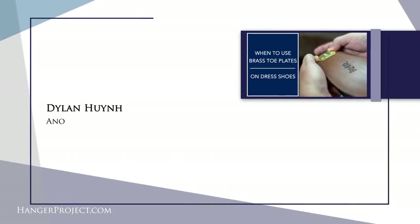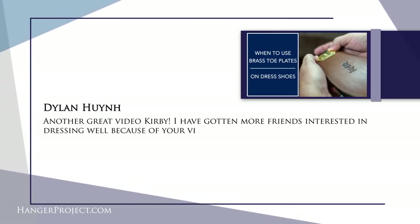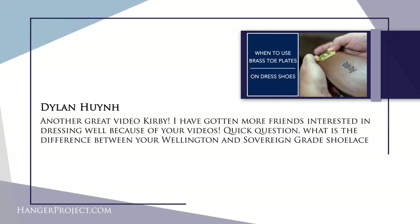Our second question today is from Dylan, and it reads: another great video Kirby, I've gotten more friends interested in dressing well because of your videos. Quick question — what is the difference between your Wellington and Sovereign Grade shoelaces? Dylan, a great question. Thank you for your comment and, more importantly, thank you for recommending our videos to your friends. Here at Kirby Allison we are passionate about helping the well-dressed learn about traditional craftsmanship and quality, and helping them learn how to take care of quality because it's our belief that if you know how to take care of quality items then you can afford to invest in quality.